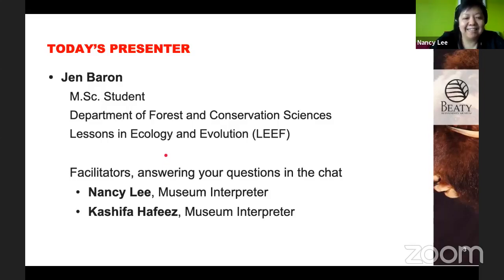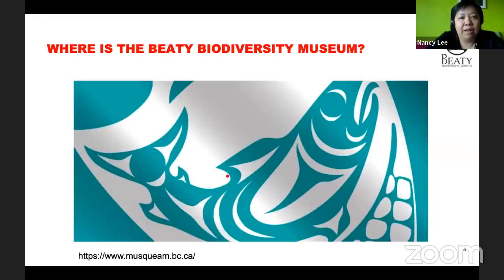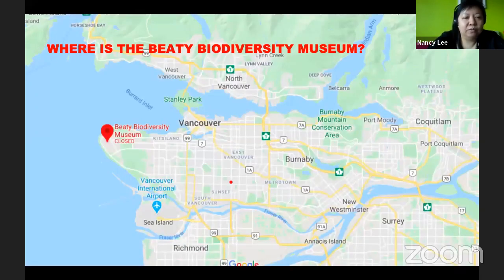My name is Nancy, and I'm joining you along with Kashva to help with answering questions. Let me give you a little idea of the museum if you haven't been there before. It is on the traditional unceded ancestral land of the Musqueam people. We're right here at UBC, close to the Pacific Museum of Earth, the Biosciences building, the Aquatic Ecosystems building, and the bookstore.